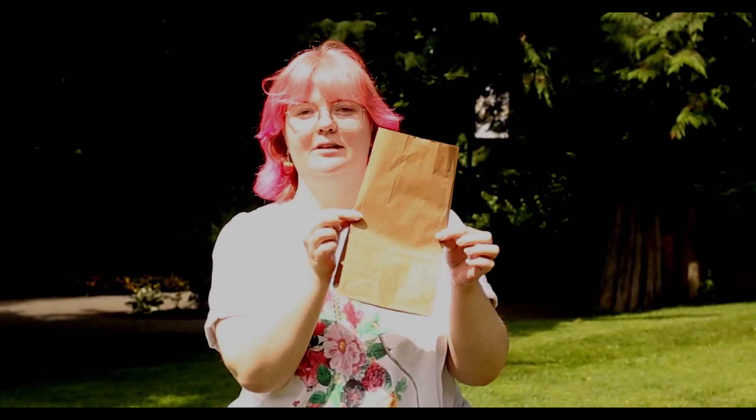Each week we will post a list of supplies you will need, and if you can't get the supplies, you can register with the library and get your own little paper bag full of all the stuff you'll need every week.